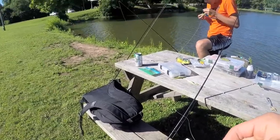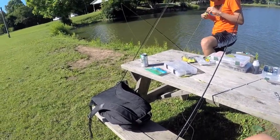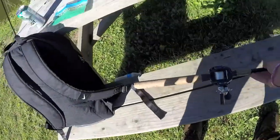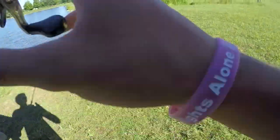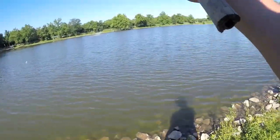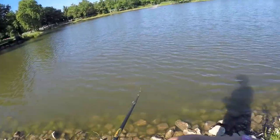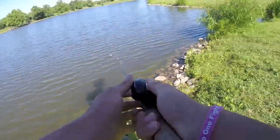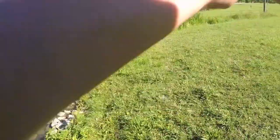I was going to throw a chatterbait, but I didn't have anything in my box. I switched to a swim jig because I couldn't find any chatterbaits. As a trailer, I have a Kytec 3.3 inch in shad color.